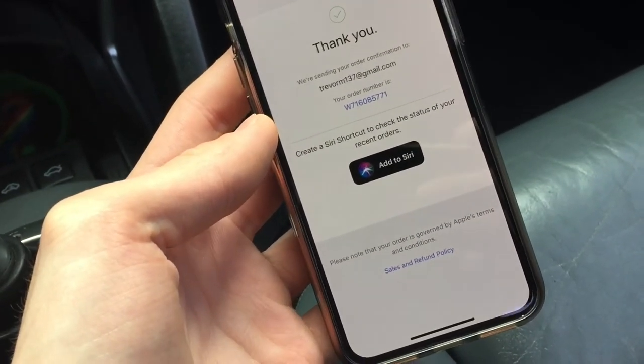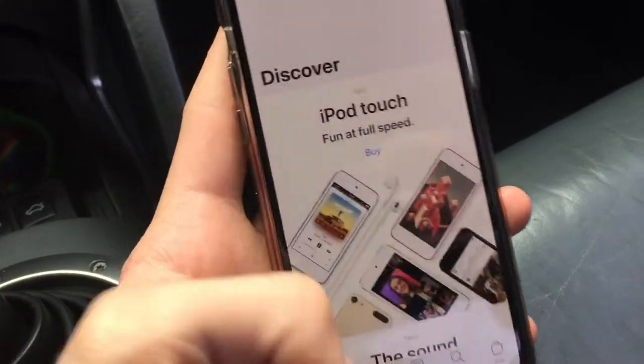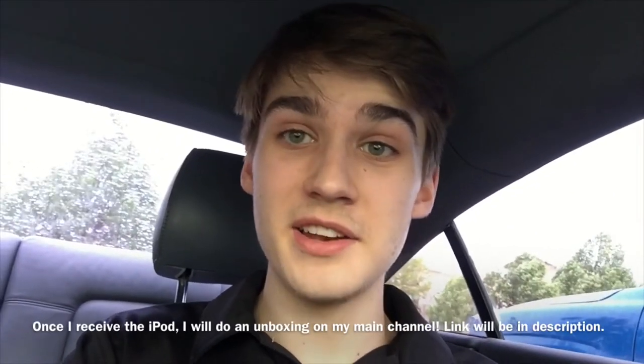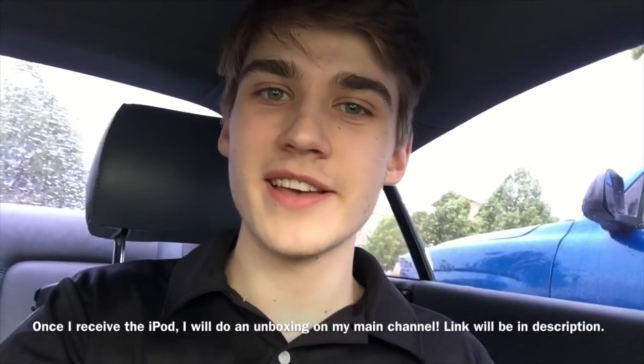And there we are — your order confirmation. I can add to Siri. Alright, we just ordered the new iPod Touch 7th generation. So that is the iPod Touch 7th gen — not too exciting, but we do get the A10 Fusion chip, group FaceTime, new image formats, and better AR capabilities. This was pretty unexpected — I thought it would come out at WWDC June 3rd, but it was a complete surprise. I promised myself I would order it the day it came out. I've always wanted the red one. Thanks for watching, see you guys next video — peace.